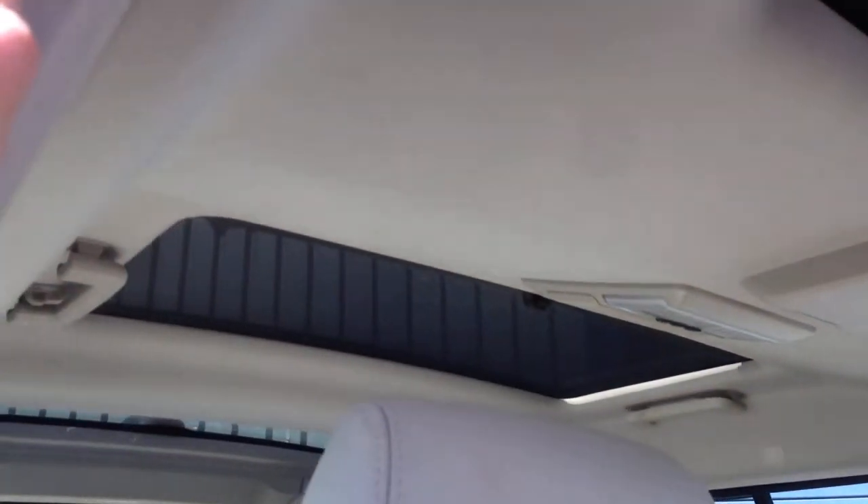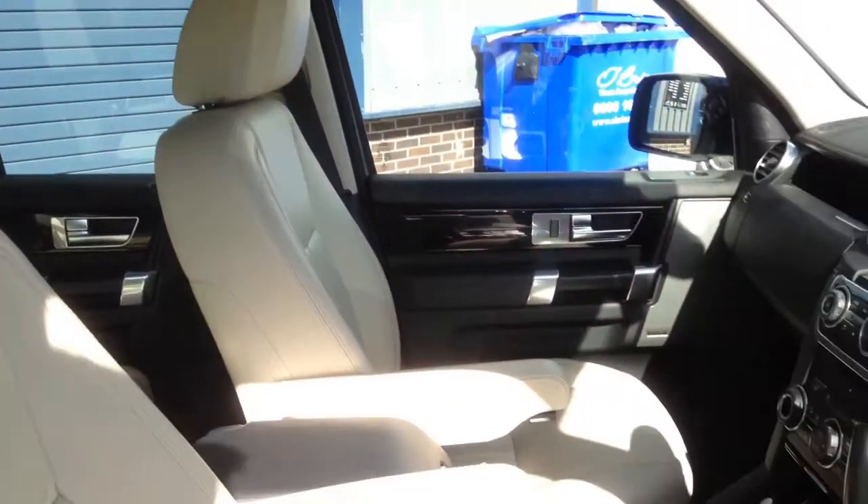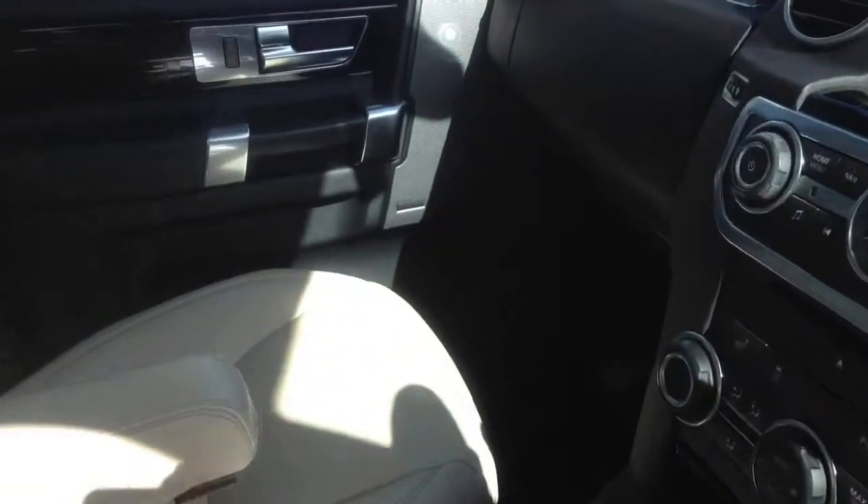One really great feature of the HSE Discovery is the sunroof — this one actually has three sunroofs. The front one opens and they all have blinds. It really adds a lot of light to the interior.